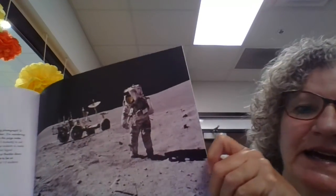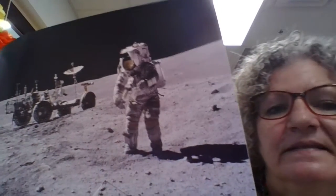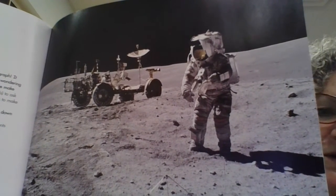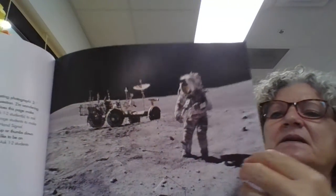Astronauts have landed on the moon six times. They gathered rocks and soil to study. There's an astronaut on the surface of the moon. It's a fun story about the moon.